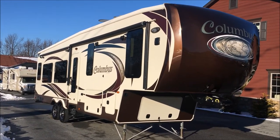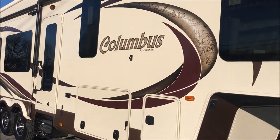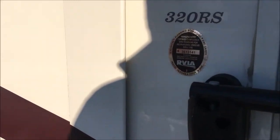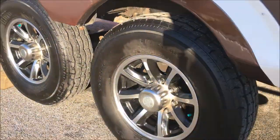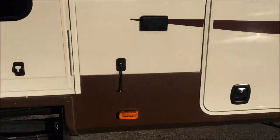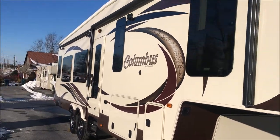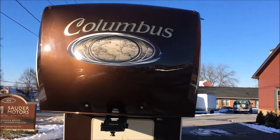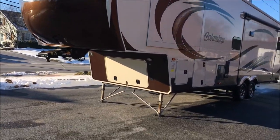Here we have the 2015 Palomino Columbus 320RS. Showing you the side here first — model number 320RS. Got great tread, nice wheels. That's one of six power levels. A couple of pass-through storage here. Tanks. Great shape. Body looks great. Nice painted front cab area there. There's a large storage area underneath the front, and power jacks there.